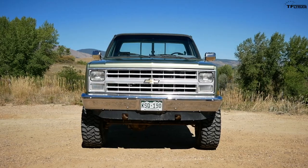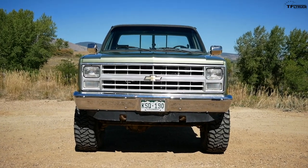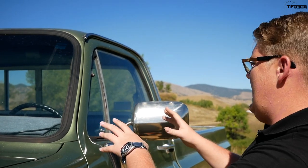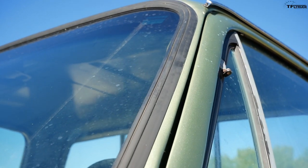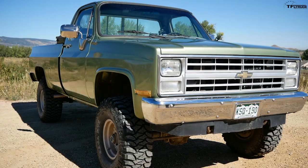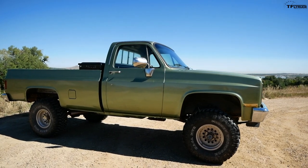Most people know this generation as the square body for a very good reason — the design is pretty distinctive. But interestingly, GM actually called it the 'rounded line' when they introduced it, because the window has a round curve up top, the top of the cab is rounded, and the whole door is rounded. Obviously the name 'rounded line' has not stuck. The K10 was also one of the first pickups to be developed in a wind tunnel, which is why it has this really raked windshield and cool shoulder lines that run down the side.